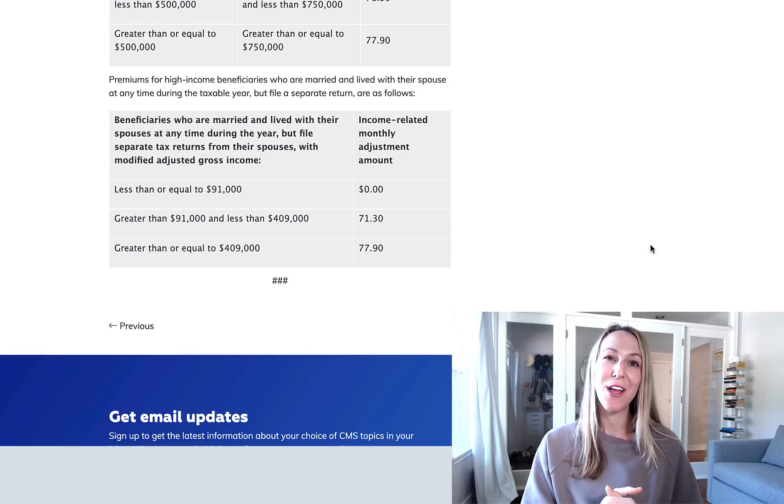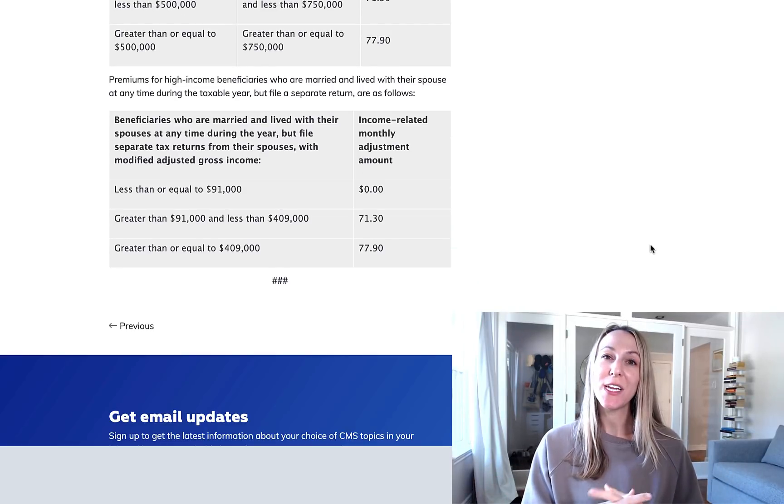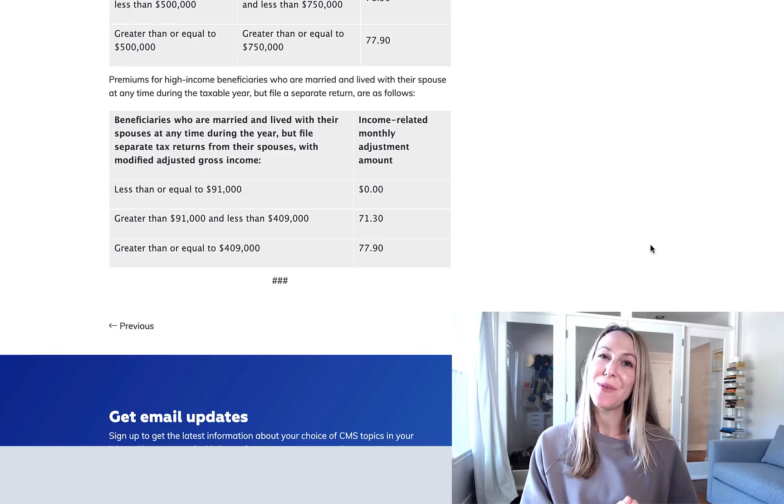So again, I'll link this below. And really just a quick, simple update today on the 2022 Medicare premiums and deductibles. If you have any questions, let me know.